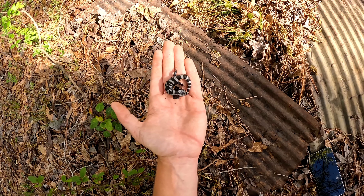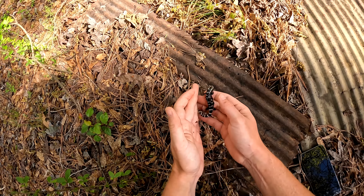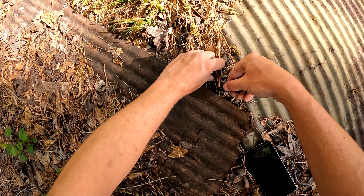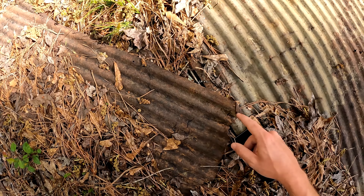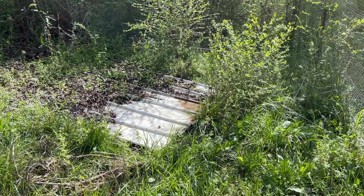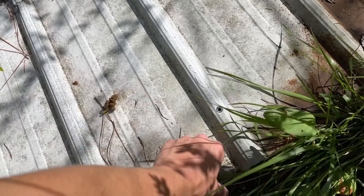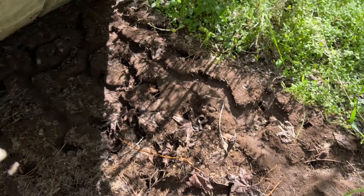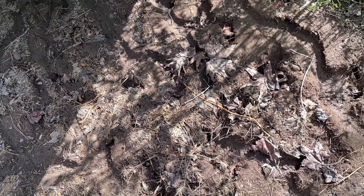A marbled salamander - that's a pleasant surprise. We haven't seen one of these guys in a minute. They're still fairly active because of all the rain we've been having, but these guys are probably going to be disappearing very soon and we won't expect to see them again until the fall. However, I hope we continue to randomly see them as long as we can, because I really love these guys. I'm going to let him go back under here.